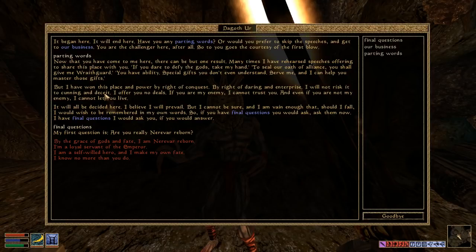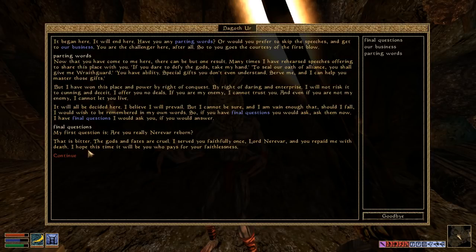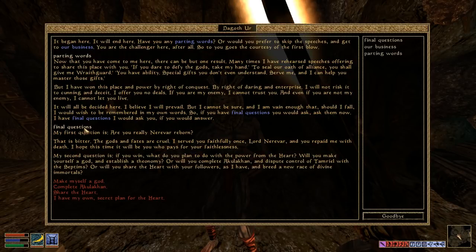His first question: 'Are you really Nerevar Reborn?' 'If the prophecies are to be believed, by grace of gods and fate, I am Nerevar Reborn.' 'That is bitter. The gods and fates are cruel. I served you faithfully once, Lord Nerevar, and you repaid me with death. I hope this time it will be you who pays for your faithlessness.' This ending is really similar to the ending of Daggerfall — you have the Numidium, or his version which is a Kulikon, the second Numidium. That's actually why I called my account Numidium 3, because there are two Numidiums in the lore.